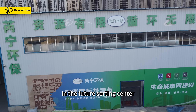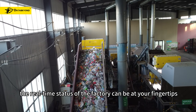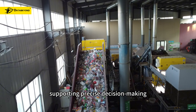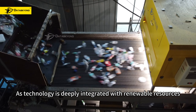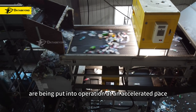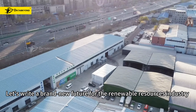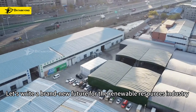In the future sorting center, no matter where you are, the real-time status of the factory can be at your fingertips, supporting precise decision-making. As technology is deeply integrated with renewable resources, intelligent sorting centers are being put into operation at an accelerated pace. Let's write a brand new future for the renewable resources industry.